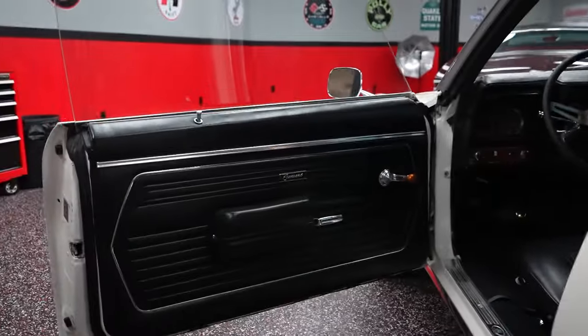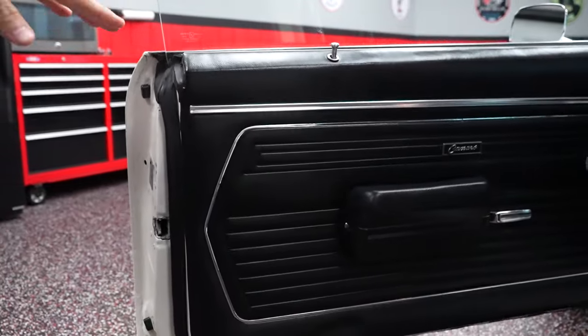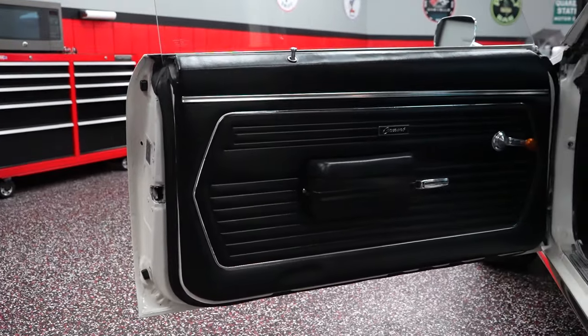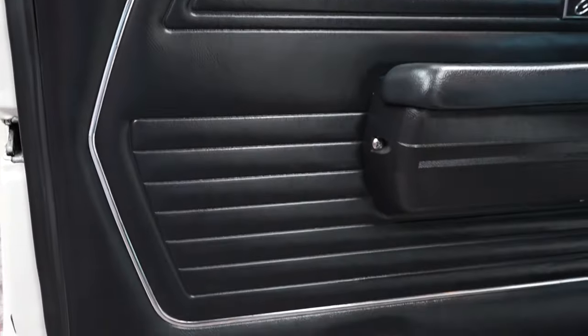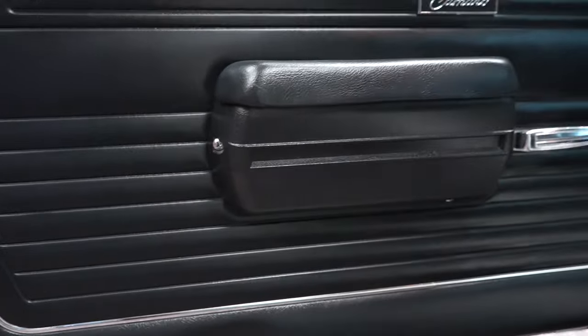The driver's side door panel has no rips or tears in the armrest. The panel itself is not warped, torn, or discolored. So you have a nice door panel there on the driver's side.